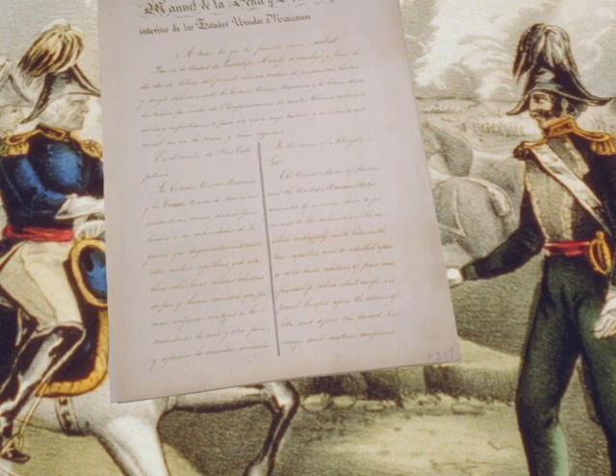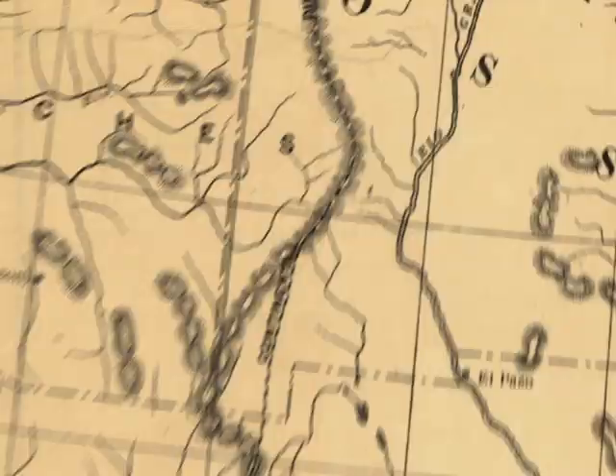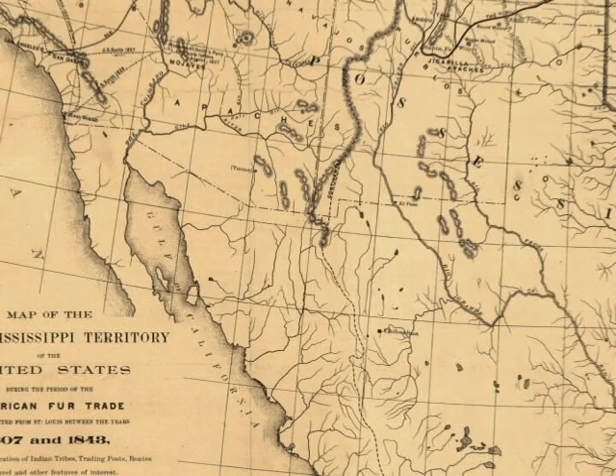The treaty that ended the Mexican-American War in 1848 gave the United States some 500,000 square miles of new territory from Texas to the Pacific Coast. But it was the Gadsden Purchase that actually completed the continental United States.